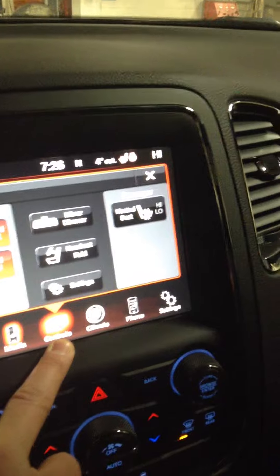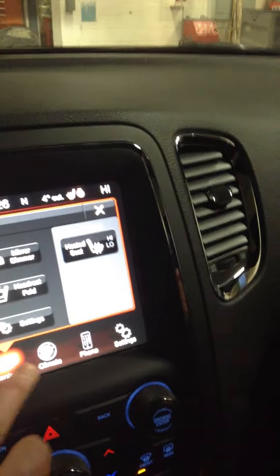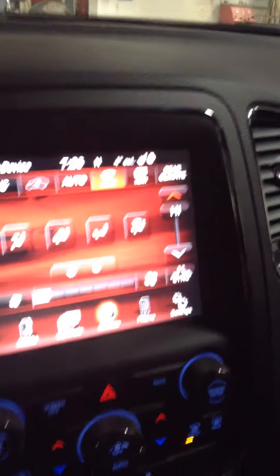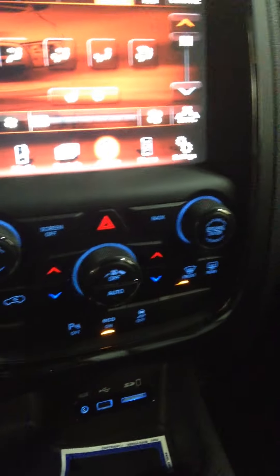This comes with heated front seat and passenger seat, and a heated steering wheel. It comes with dual climate control, so if the passenger side is a little cold or a little warm, you can change that real easy.